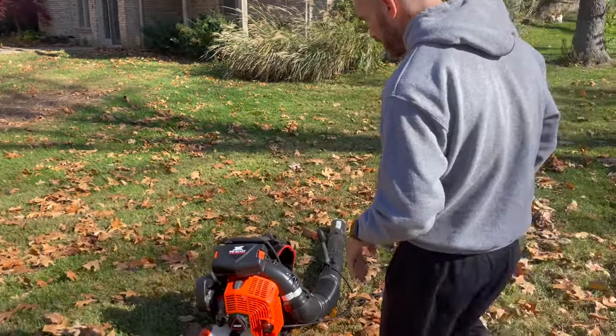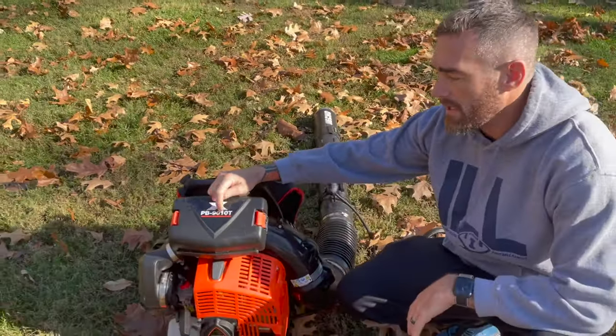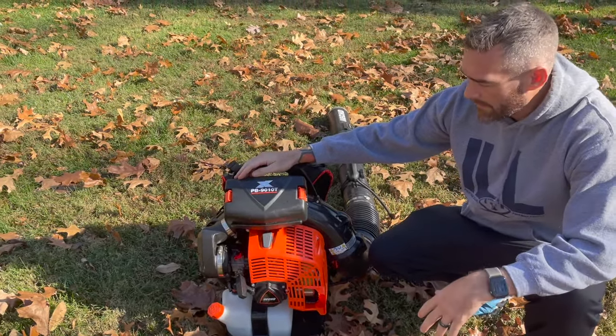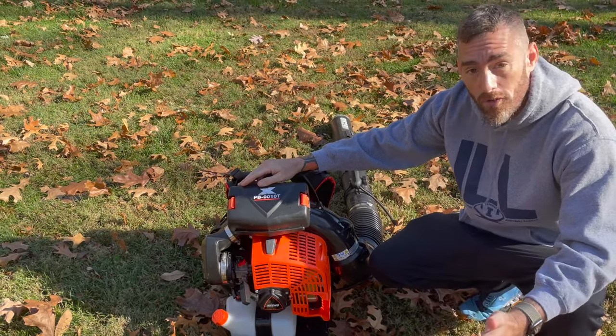Come on in tight. So as you can see right here, it's the X-Series — the X-Series PB-9010T. Most people call it the ECHO 9010. But it does have a nickname: the Beast. And there's a reason for that, because it's just so damn powerful.